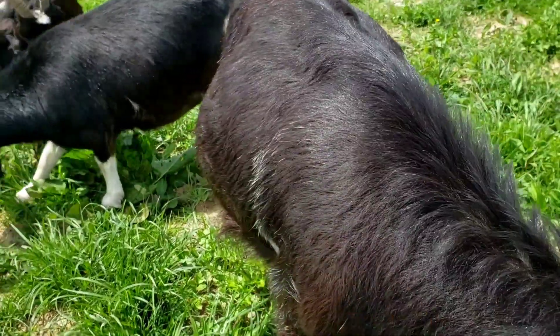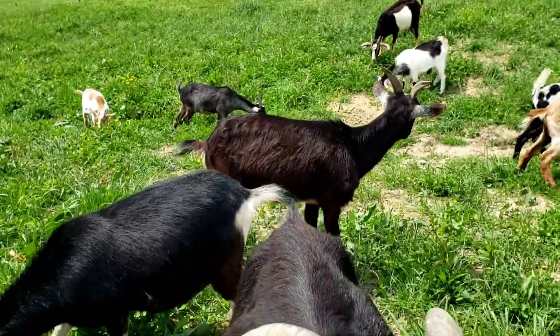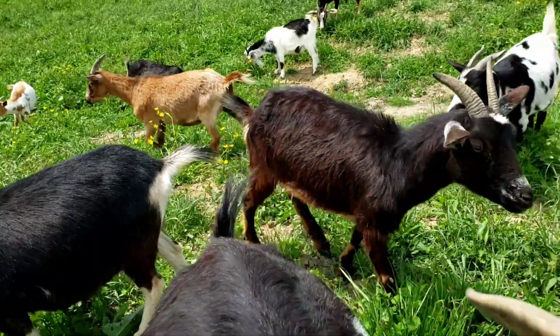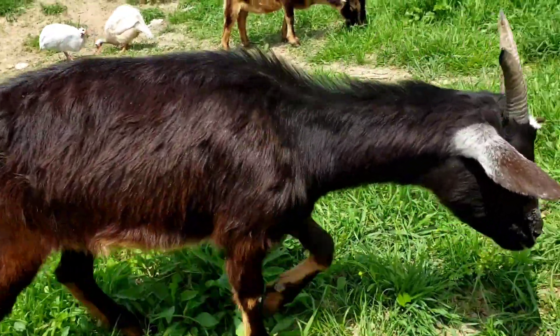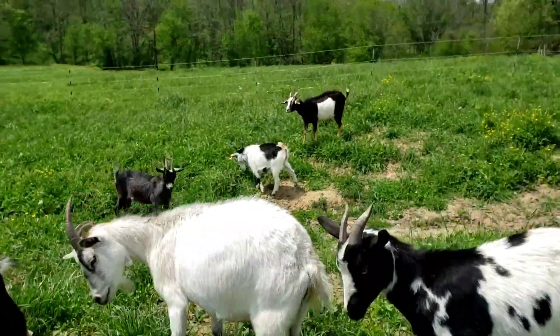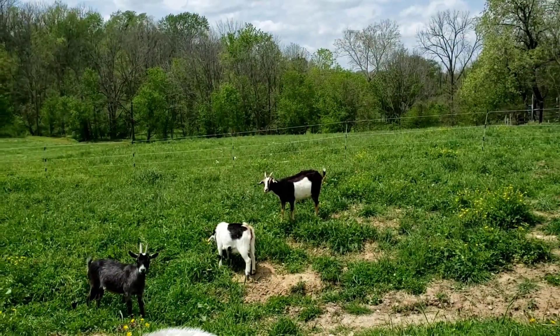Hi, brat girl! That doeling right there — that's one of Cali's babies that we kept. Her name's Midnight. There's more; they're just either over on that side of the pasture or whatnot.